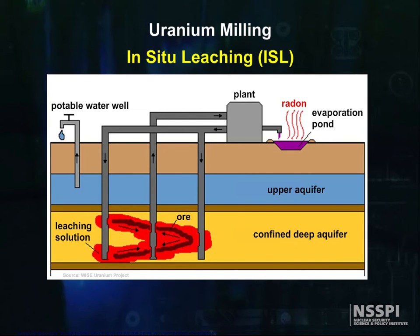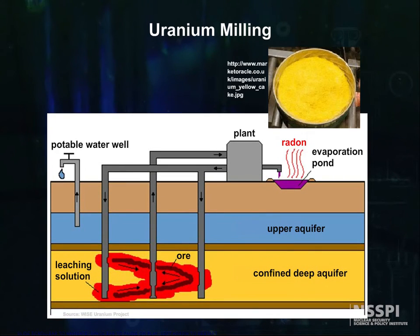After additional purification and drying, the yellowcake is placed in 55-gallon drums for shipment.